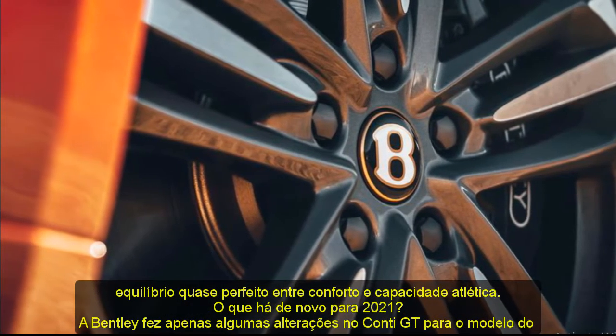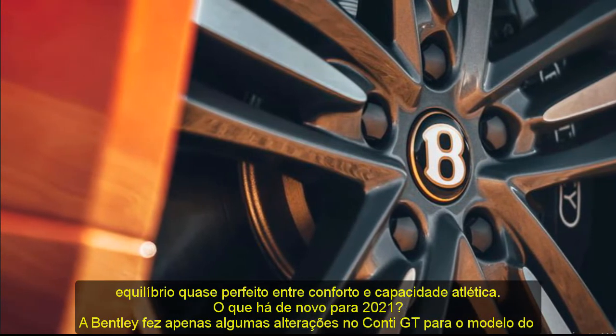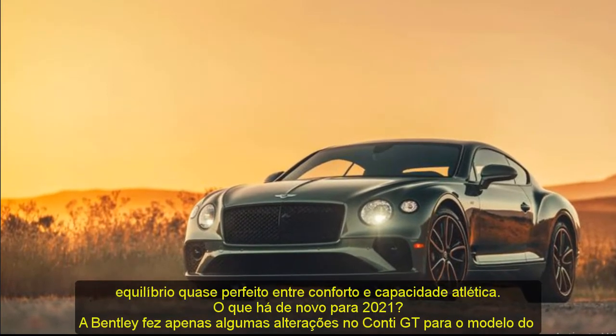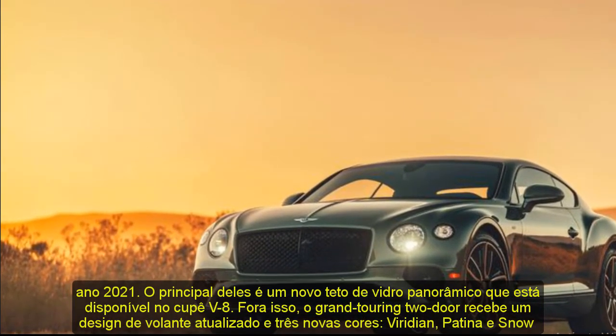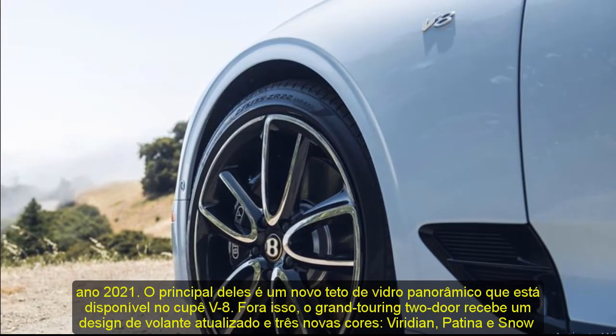What's new for 2021? Bentley has made only a few changes to the Continental GT for the 2021 model year. Chief among them is a new panoramic glass roof that's available on the V8-powered coupe. Otherwise, the grand touring two-door receives an updated steering wheel design and three new colors: Viridian, Patina, and Snow Quartz.